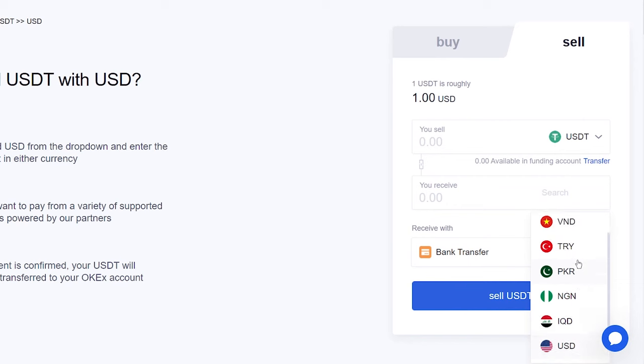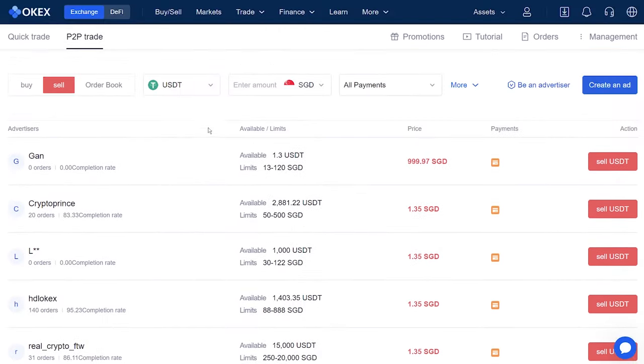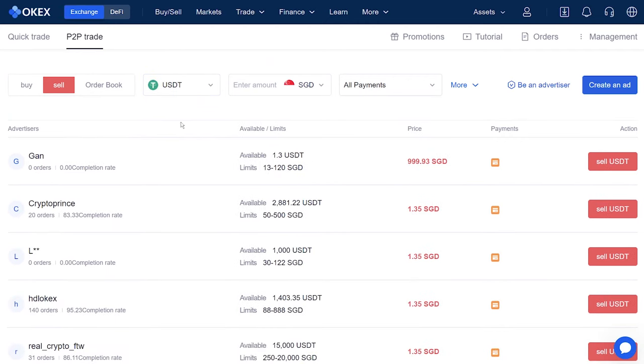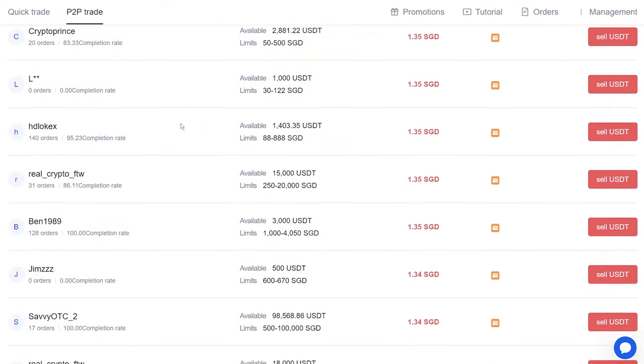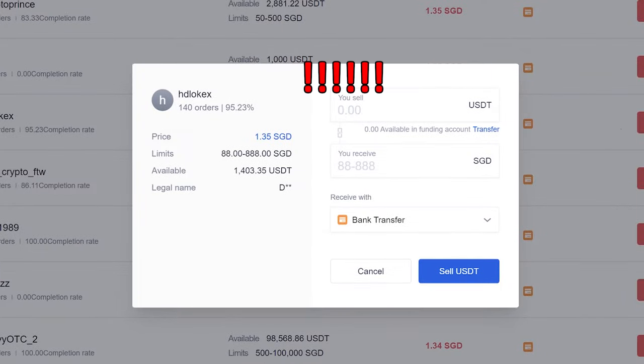Finally, I will show you how to withdraw SGD. For this, you can't use Quick Trade because it doesn't support SGD, so you can only use P2P to withdraw. Make sure it's set to Sell and change to SGD. Again, you will see that USDT has the most sellers, while BTC and ETH don't have many sellers. I'll choose a guy who has completed a lot of orders and has a high completion rate, and my USDT amount is within his limit. Click Sell USDT.